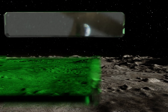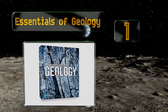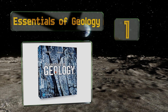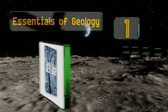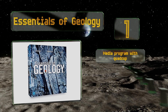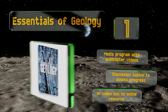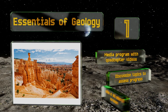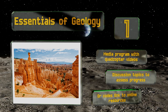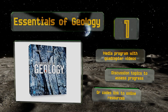Taking the top spot on our list, Essentials of Geology is now in its 13th edition and has lasted as a university-level text because of constant refining over the years by dedicated educators committed to relating the basic principles of this discipline in an easy-to-understand way. It features a media program with quadcopter-shot videos, discussion topics to assess your progress, and QR codes that link to online resources.